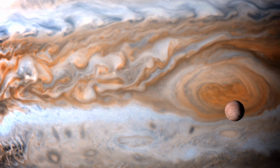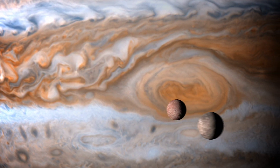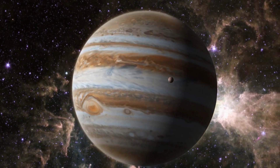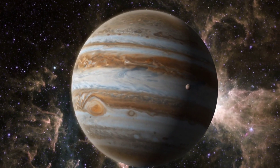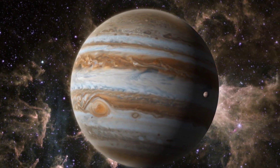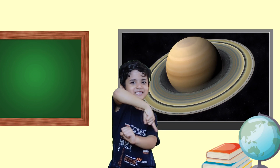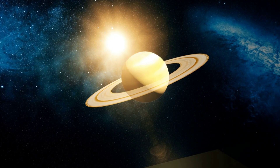Jupiter is as big as 11 Earths lined together. The strips and swirls you see are actually windy clouds in its atmosphere. Jupiter is a gas giant — it is made of gas and does not have a solid surface.